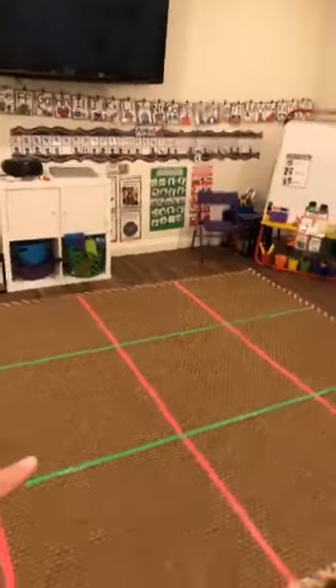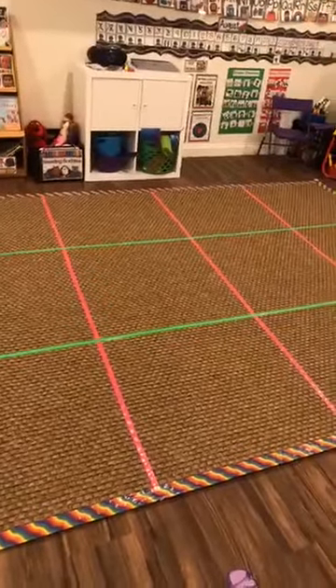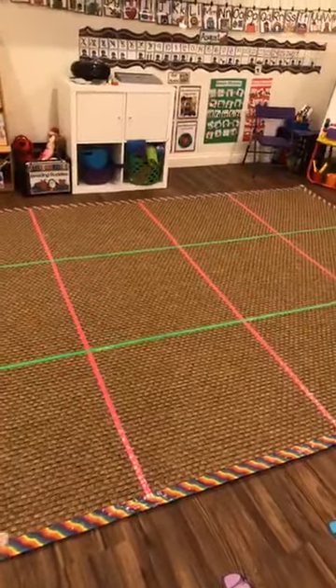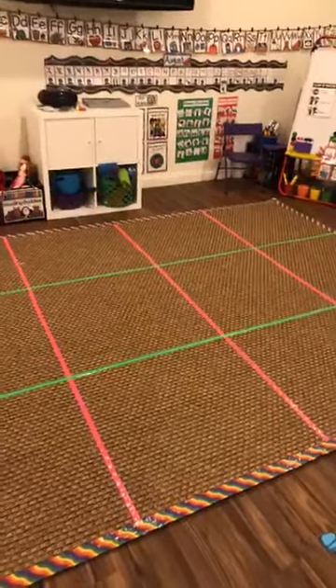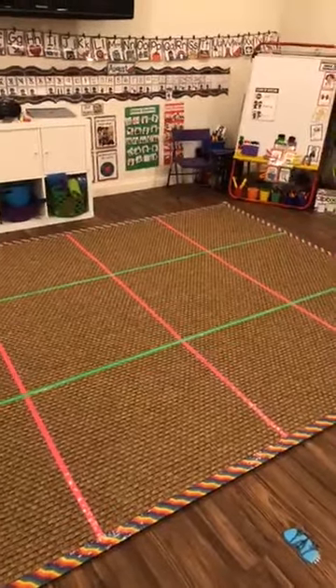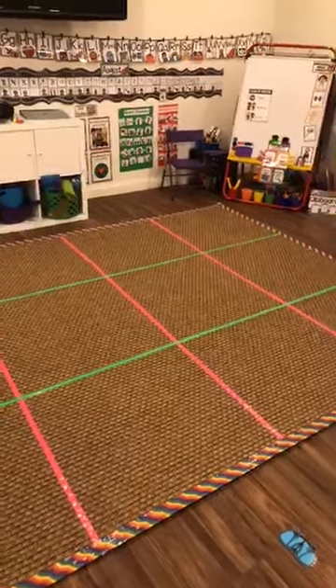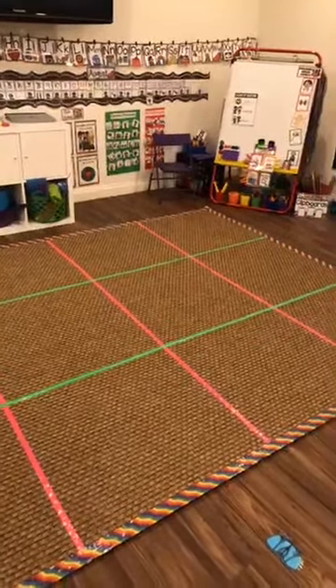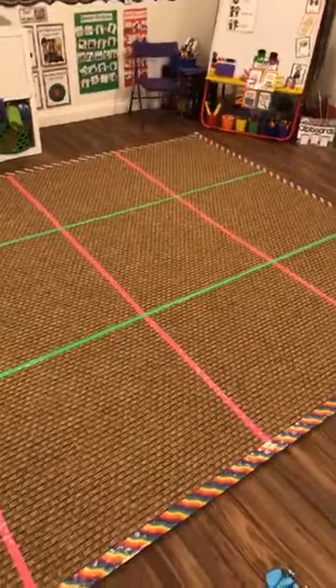This is my circle time area. The rug is an outdoor rug from Target. I made a grid with thin duct tape and thick duct tape so the kiddos just have a visual reminder of where they should sit — a visual reminder of their space — where they can sit for circle, so they're not invading other people's spaces as much as possible.